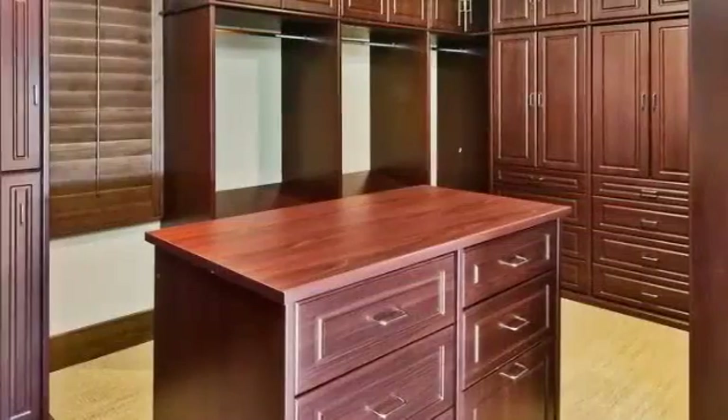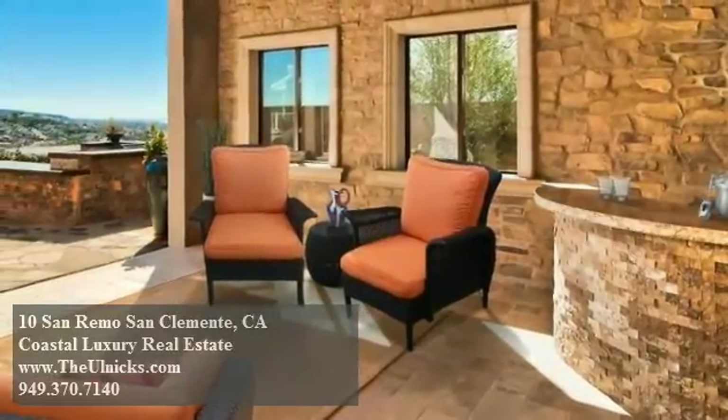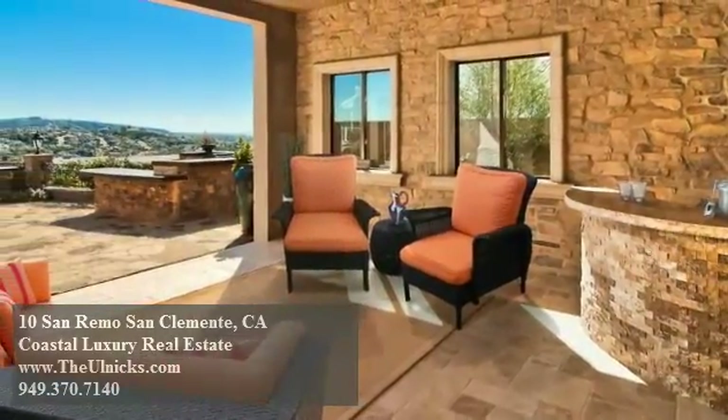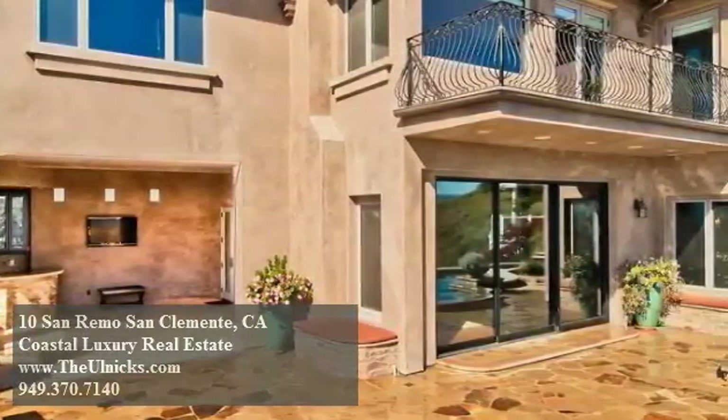As the masters of this home, you are sure to be pleased. The outdoors of this exceptional residence are just as mesmerizing as the interior, and you can soak up its surrounding beauty while relaxing in this covered lounge that is complemented by a flat-screen TV and a bar.